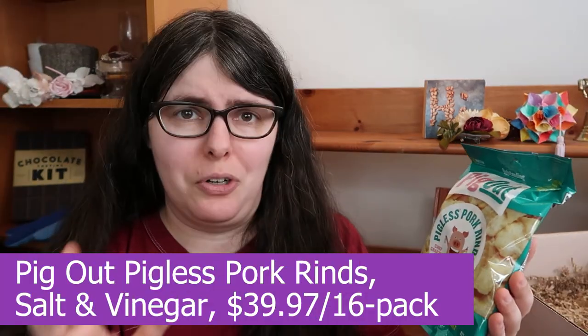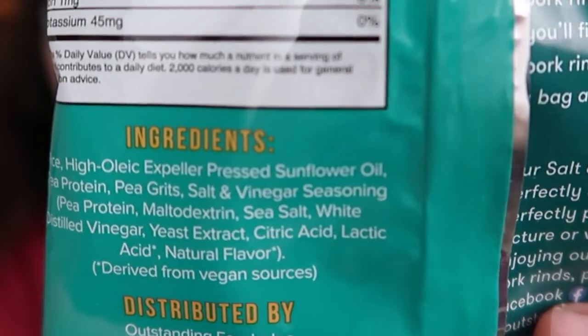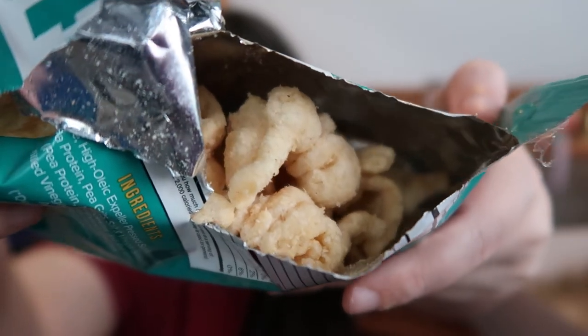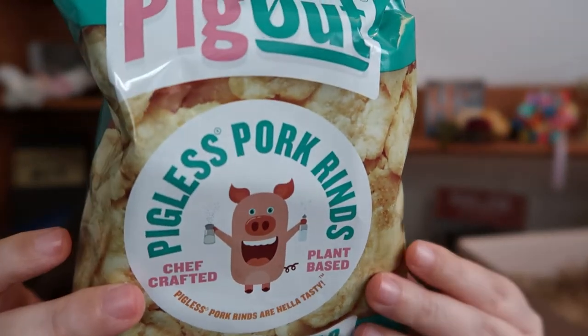Next we have Pig Out and their pigless pork rinds — that is a hard one to say. It is plant-based; they're using pea protein and pea grits. We've got kind of a fluffy, almost wide potato chip that looks like a pork rind. This smells kind of musty but not in a bad way — lightly musty, a little sweet. They're salt and vinegar flavored, which hits first with salt, then a wash of vinegar, and then a hickory smoke note to it. The texture's not bad — it's a nice crispy crunch. It's a cool idea for someone who's trying to find healthier snacks and really likes pork rinds, though I don't normally eat pork rinds so I'm not the target audience.